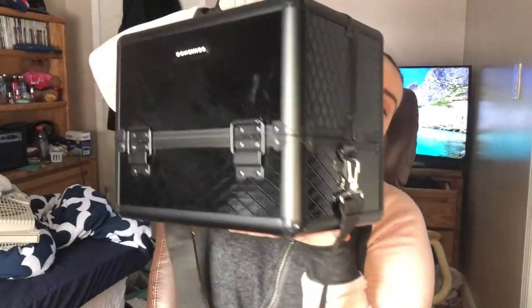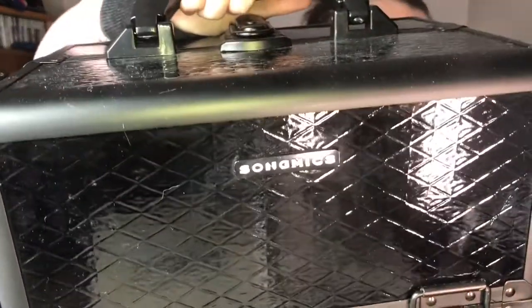First of all, I have all my makeup in this huge trunk. It is from Song Mix. I got that little chest from my boyfriend's mom for Christmas, and I love it. It literally stores all of my makeup perfectly. It's crazy. But I also can't get any more makeup because it's full.